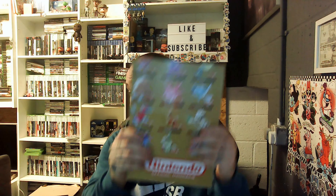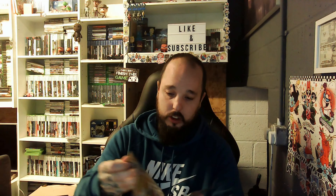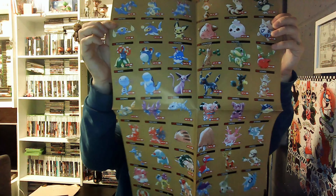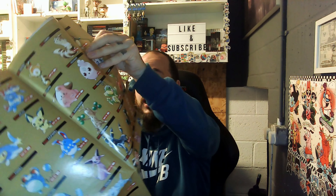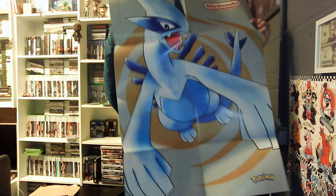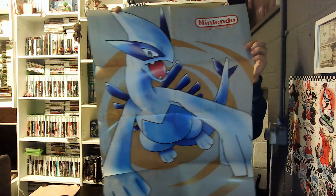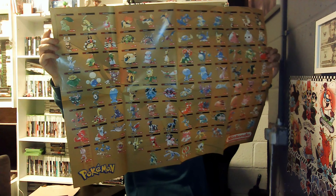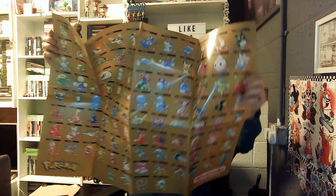This looks like Pokemon Gold. It's a massive poster — oh my god, does it open up again? It is massive! I don't think I can get this all on camera. This is Pokemon Gold — look at that. I have to go back a bit. Pokemon Gold, isn't it? Yeah it has to be. And that is a big-ass poster.